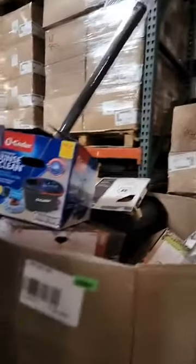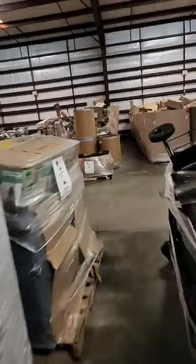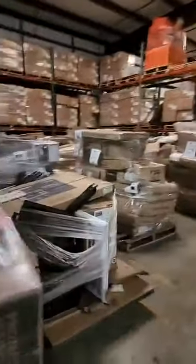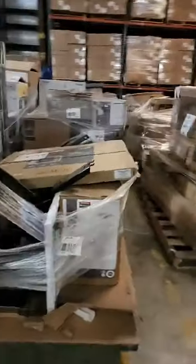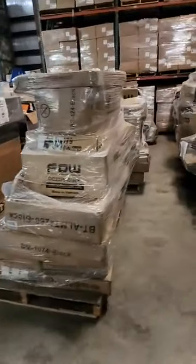Gas cans, a Greenworks pressure washer, and a Craftsman shop vac. Cedar mops — I can't keep those on our retail, they sell so fast. It continues one more row with the home improvement pallets. This I believe is a mirror. And then I have some furniture pallets.